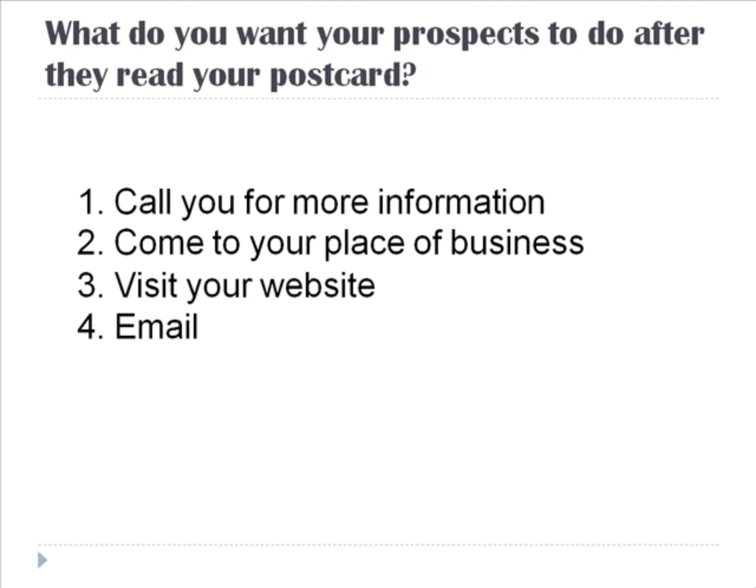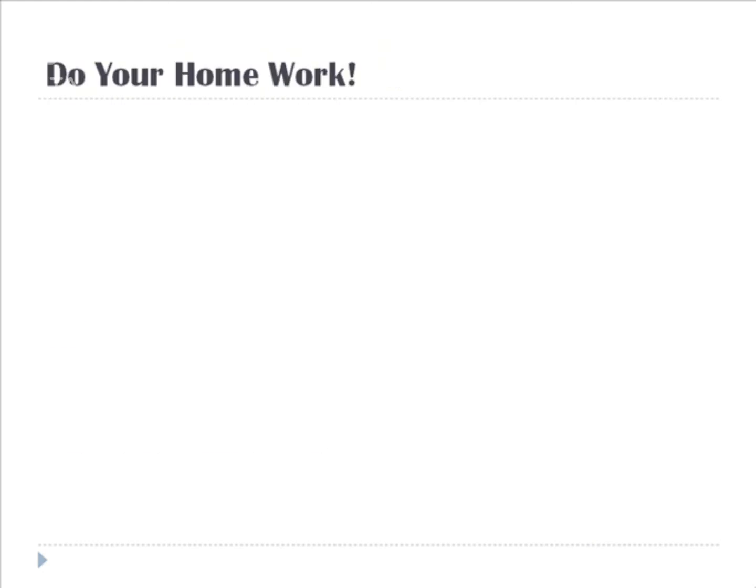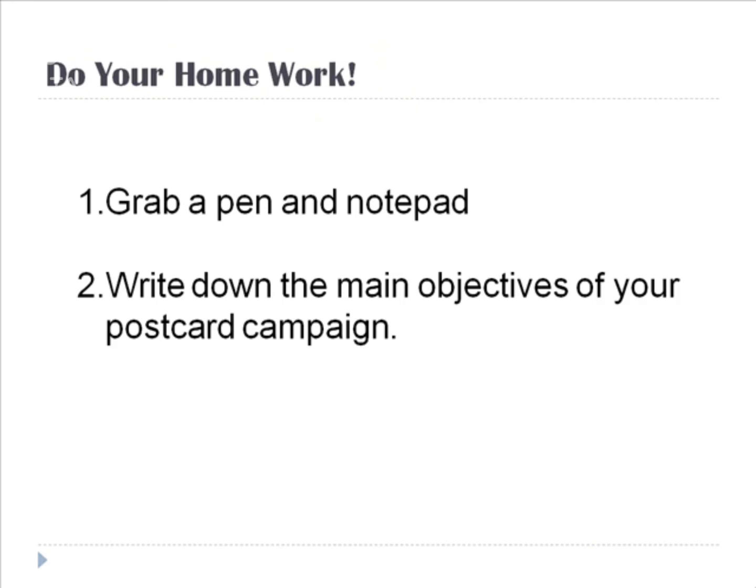You want to make sure that you have a main goal in mind before you begin to write your marketing message, design your layout, and of course, get your postcards printed. Don't forget to grab a pen and notepad and write down the main objectives of your postcard campaign. After you do that, it will be time to move on to lesson two, where we will talk about designing your postcard, choosing a printing company, and getting your postcards printed.